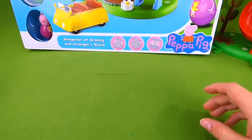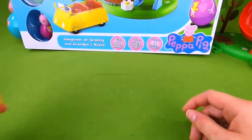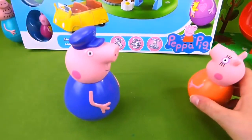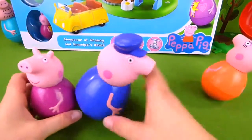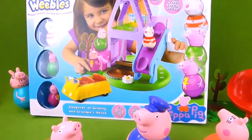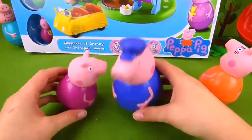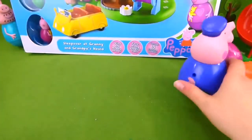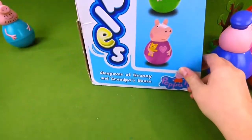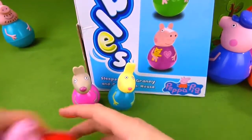What other Weebles have we unboxed? Here's Daddy Pig — that's a big Weeble — and Mummy Pig. And here is Grandpa Pig. But do we have Granny? Here she is — Grandpa and Granny. They're going to be supervising the fun sleepover at this cool playset. Grandpa and Granny, are you ready to have everybody over? Let's get this playset out of the box and then we'll invite everyone over for a sleepover.